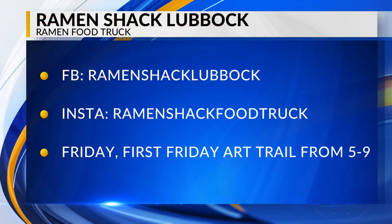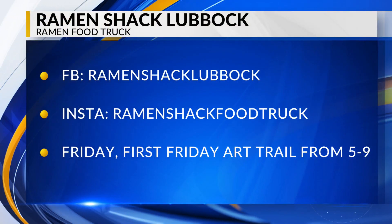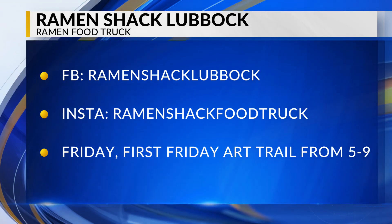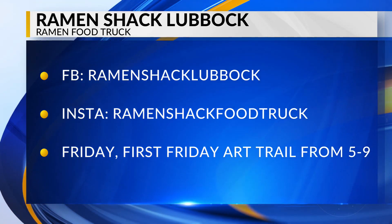Where are you guys going to be next? Friday we're going to be at the First Friday Art Trail from five to nine. We'll sell there — we usually sell out. We're not usually open for the rest of the weekend, just because it takes three days to prep. We will be closed next weekend, but if you follow us on Facebook or Instagram, we will post where we'll be at.